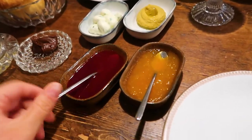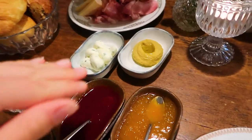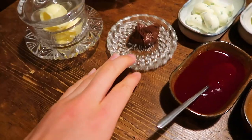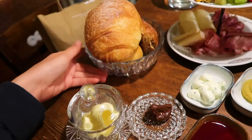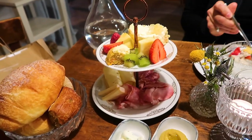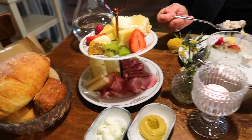This is insane. We have some natural jams and then not sure what those two are — I have a feeling this is Nutella. They give us butter, homemade brioche and croissant, some fruit, little homemade cakes, and then some salami and cheese.